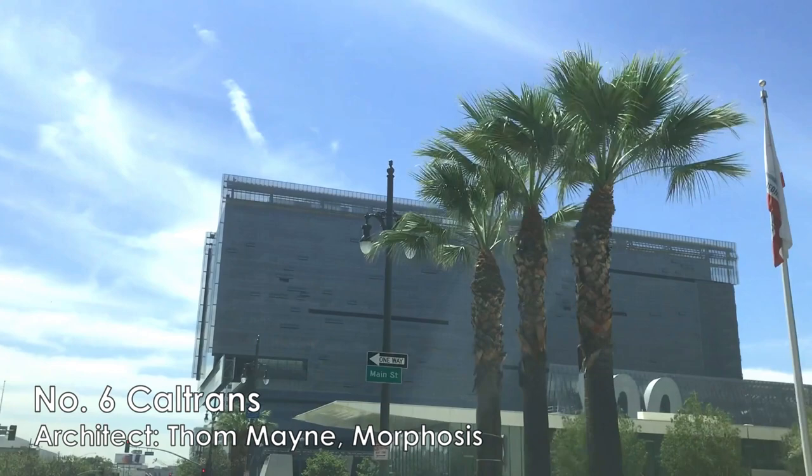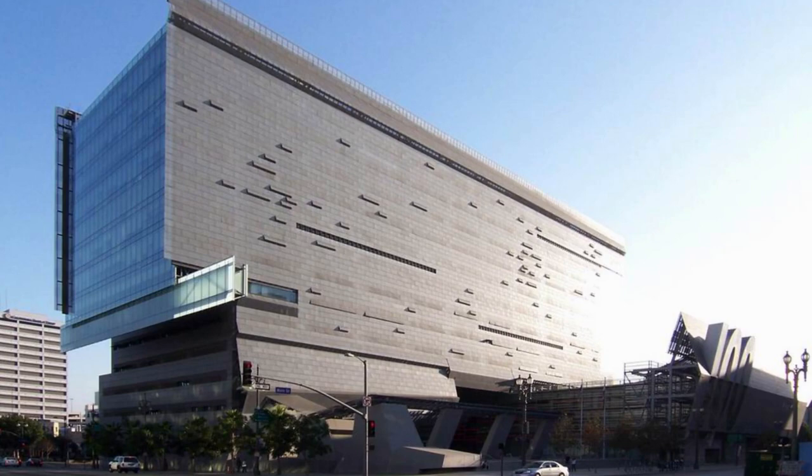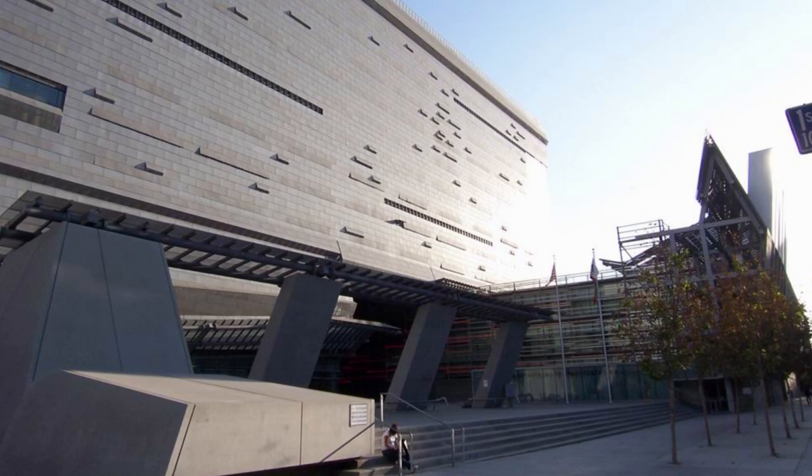Number six, another cool building in the downtown area — the Caltrans building, designed by another Pritzker Prize architect, Thom Mayne of Morphosis. The building facade is made of perforated metal panels. The random pattern on the facade makes it look like cars towering on a freeway.